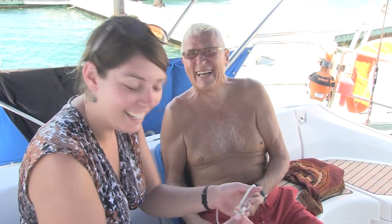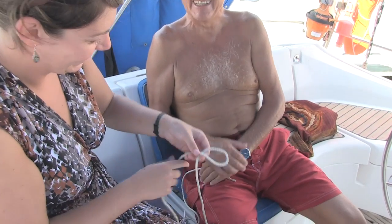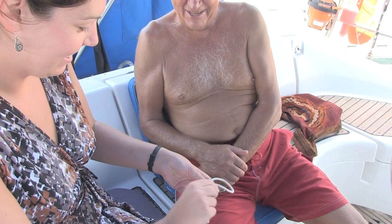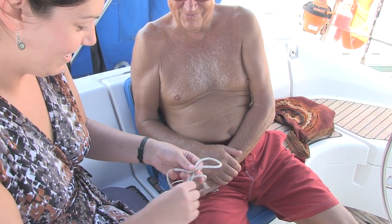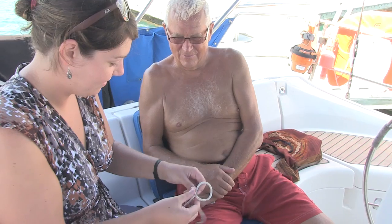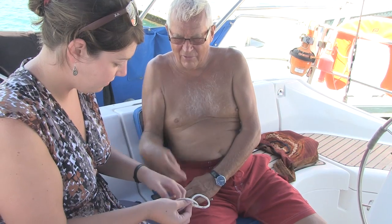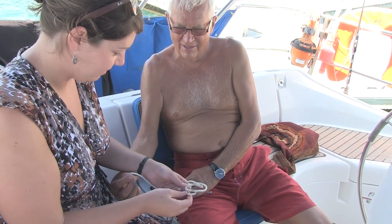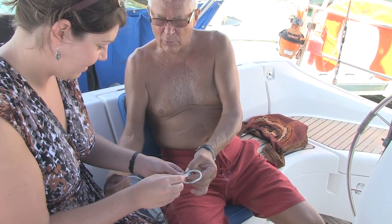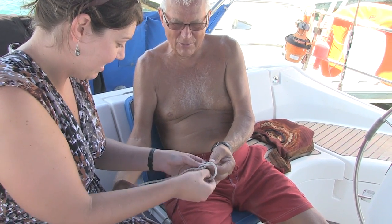I didn't see you there. I'll practice the knot for you. Oscar. Already wrong. Make a rabbit hole. Go up, go around the tree — this is the tree — down in the rabbit hole again. But this is the important thing: that's the loop you want to have it that big.